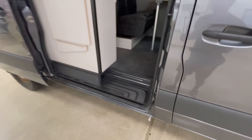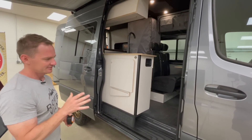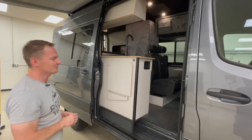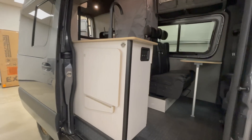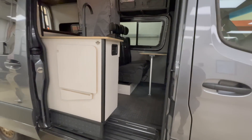We installed an auxiliary Webasto heater for when it's cold. It hooks up to the diesel tank, so you don't have to have a separate source of fuel. It's a very efficient device. We've actually been only using Webasto products.